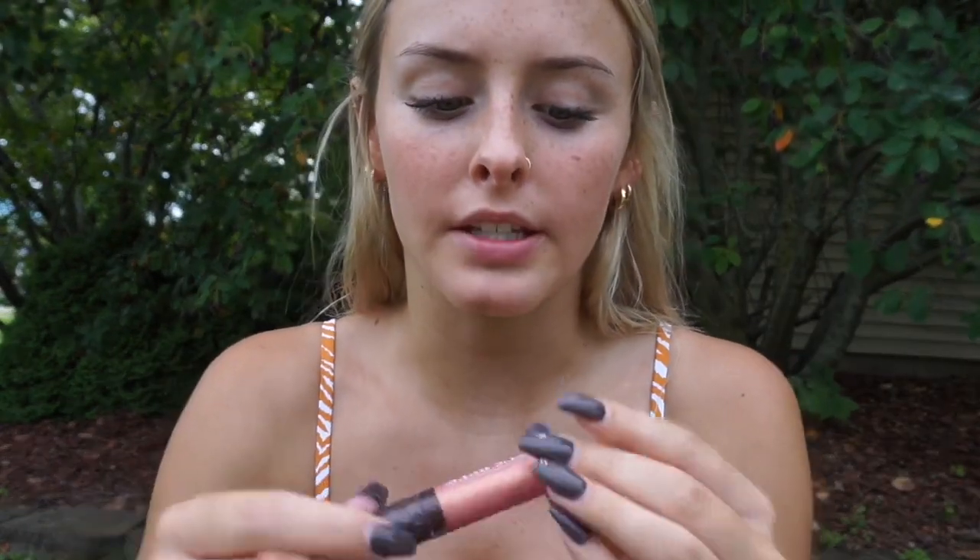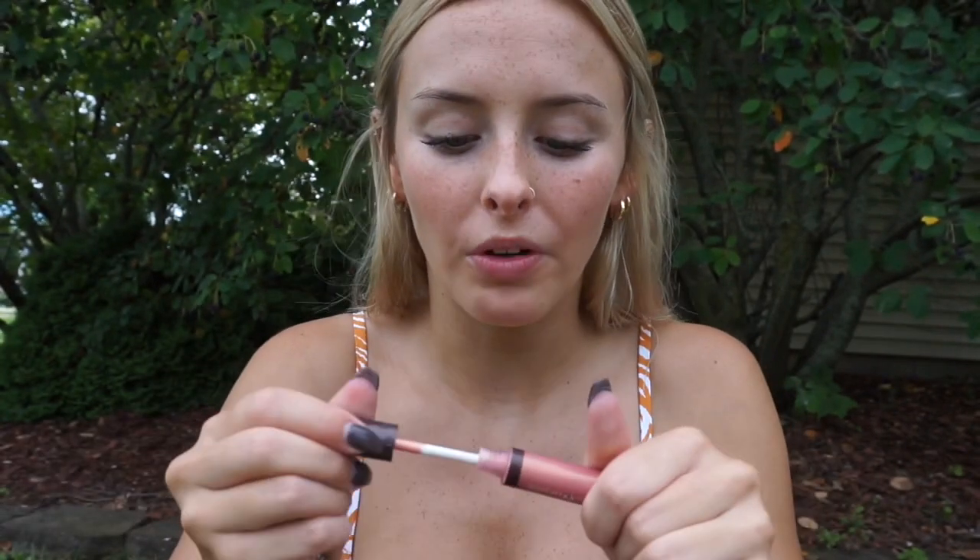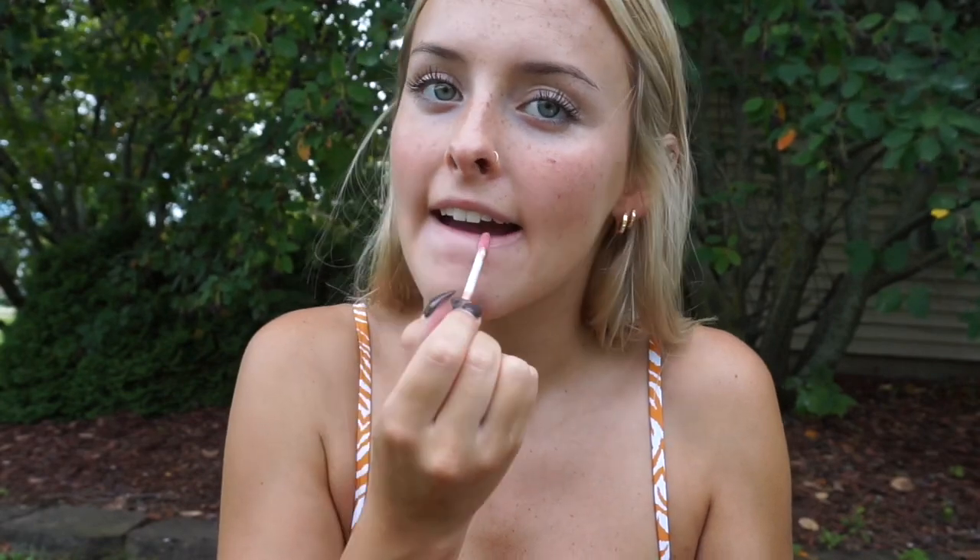Then I'm just going to put a lip gloss on my lips. This one is by Burt's Bees and it's in the shade Sunny Day, which is perfect for the pool. I'm going to finish off the makeup look with some of this Tatcha Luminous Dewy Skin Mist, just to give that all-over dewy summer glow.